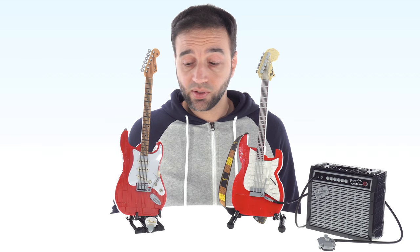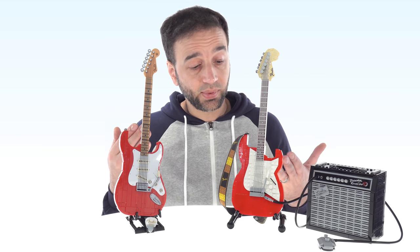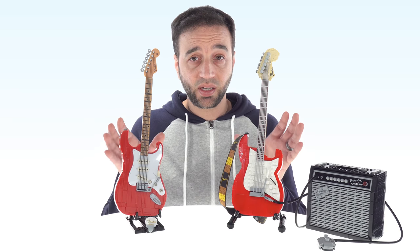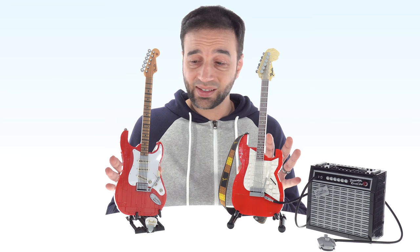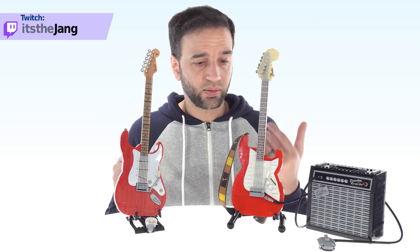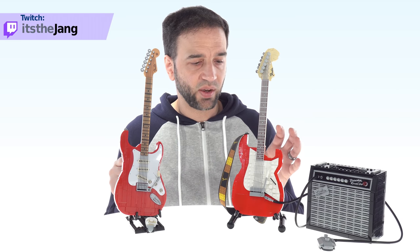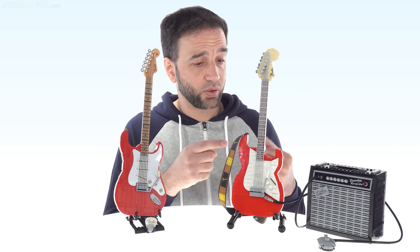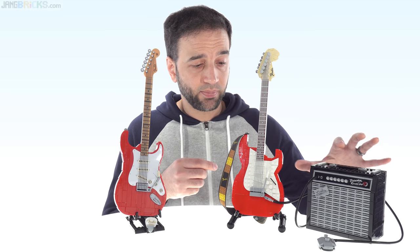I'm here to give a comparison between the LEGO and Mega Constructs versions of brick-built Fender Stratocasters. These are both officially licensed products licensed with Fender. The Mega Constructs one came out in early spring 2021 and the LEGO one was just released within the past week. I got the Mega Constructs one on Amazon in mid spring for $50 US, and the LEGO one is $100 but also comes with an amp.